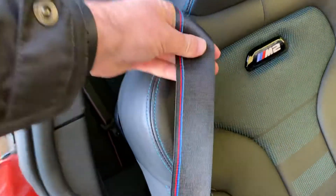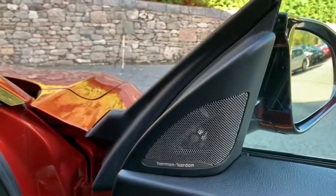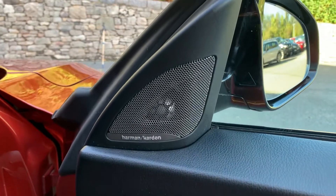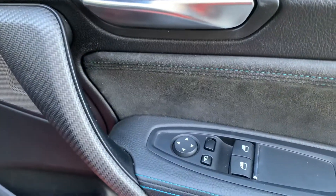You also get on this model the M seatbelts — you get the little M colours on the seat belts there, which is really nice. With the kits and packs on this car you've also got the Harman Kardon sound system, which is a really great addition if you're into your music. Electric windows and electric folding mirrors on this car as well.